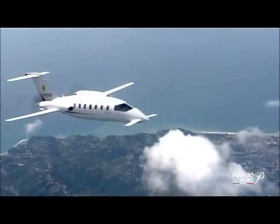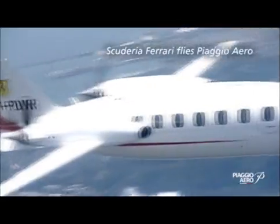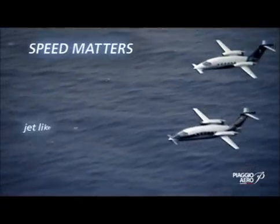We think we are both flagships made in Italy — and we are both exceptional.